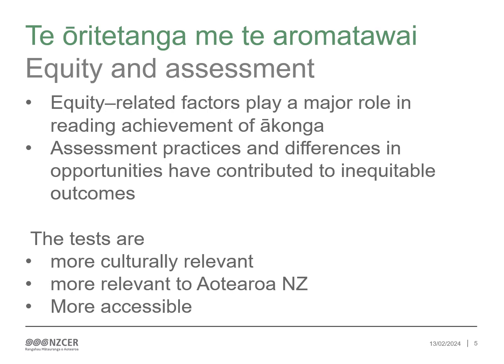Equity and assessment. The refresh was guided by a strong commitment to equity. An equitable education system recognises that some ākonga are advantaged compared with others, and focuses on providing appropriate resourcing and pathways that allow those without the same advantages to succeed. It also recognises that they can succeed. Research has shown that equity-related factors play a major role in the reading achievement of ākonga in Aotearoa, New Zealand. Assessment practices and differences and opportunities for learning have contributed to these inequitable outcomes.